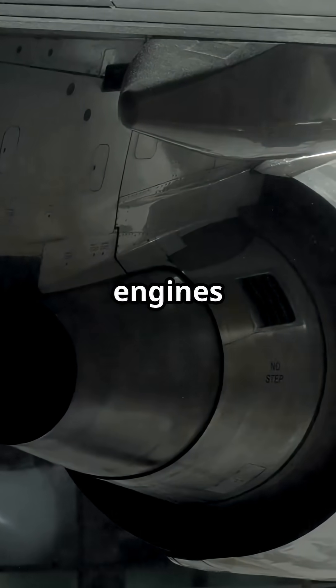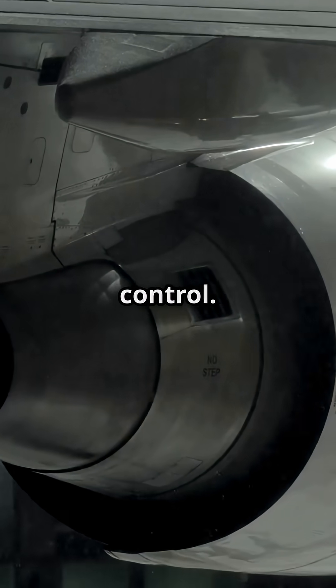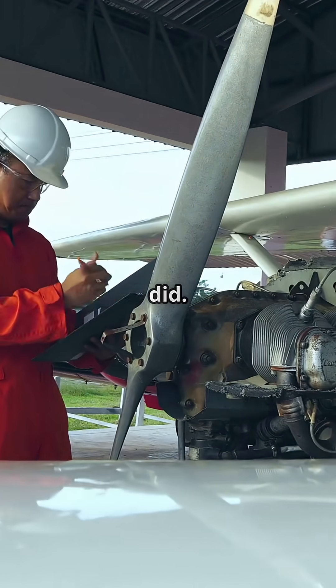So no, the 747's engines are not evenly spaced — because flight dynamics beats symmetry. More control, better safety, smarter design. Even if you never noticed it before, Boeing absolutely did.